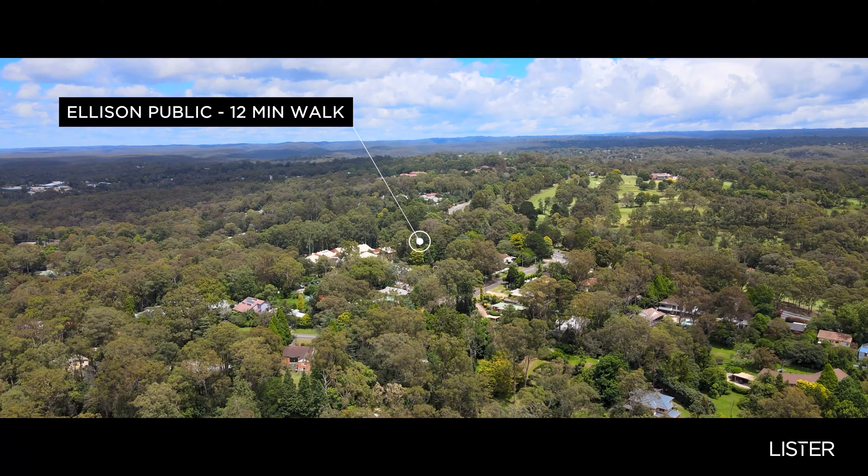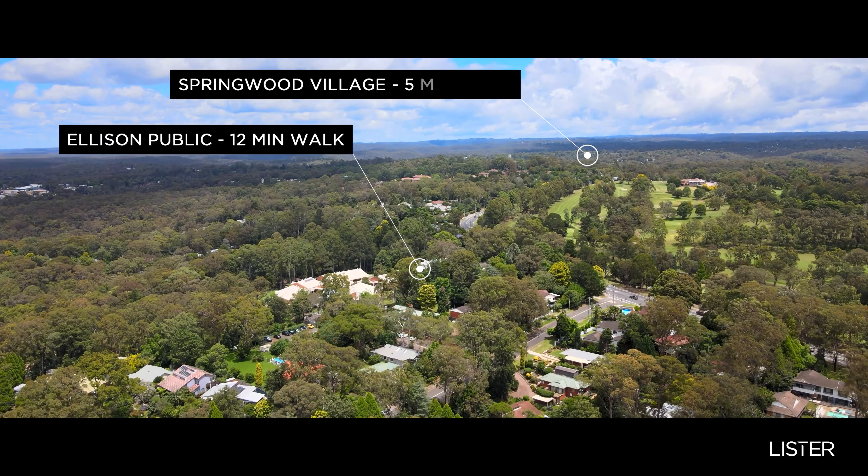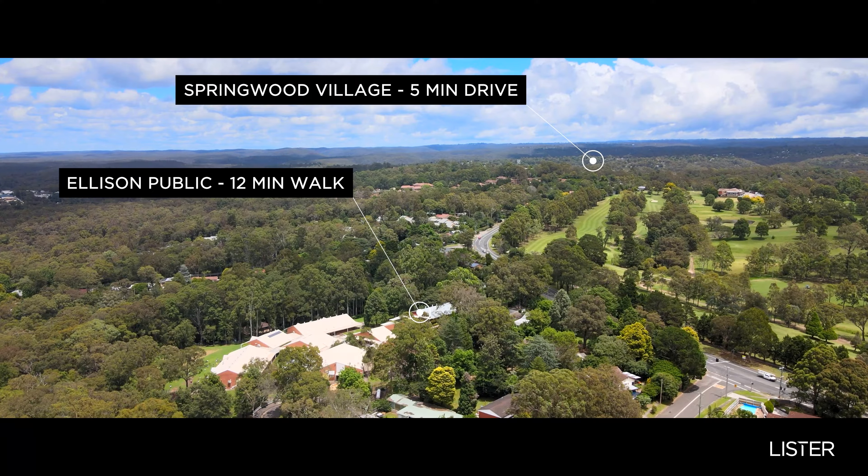You're in the local catchment for Ellison Public School and you're halfway between Springwood and Wimberley Villages. I hope you've enjoyed this tour as I have, but you really do have to come and see this home for yourself. For your own private appointment, call the office on 4751 6888, or I'll see you at the next Open for Inspection. I'm Josh Power, bye for now.